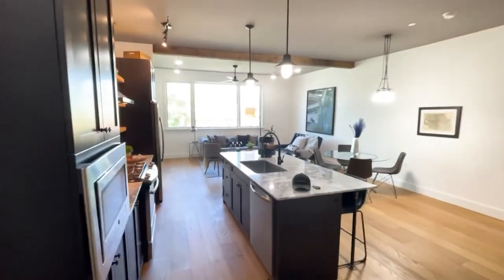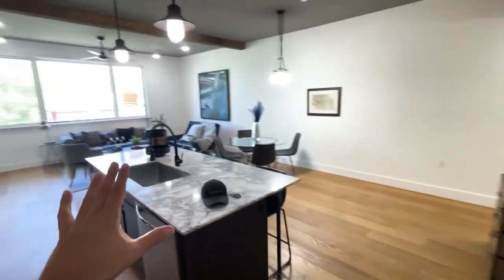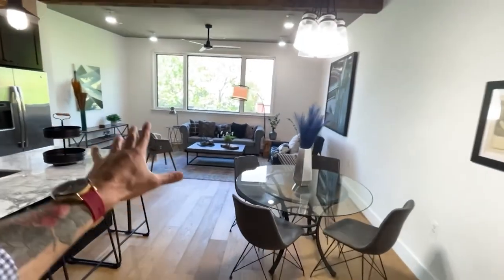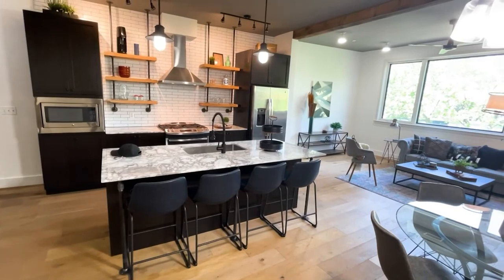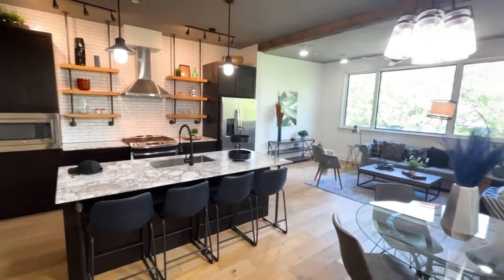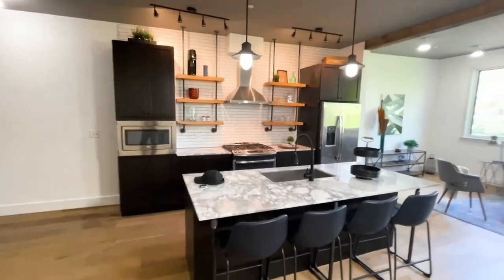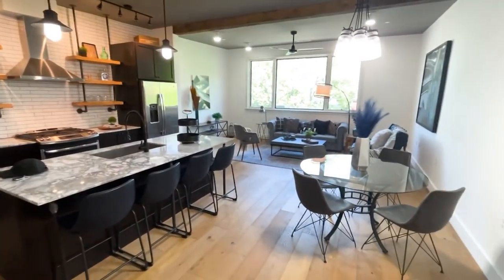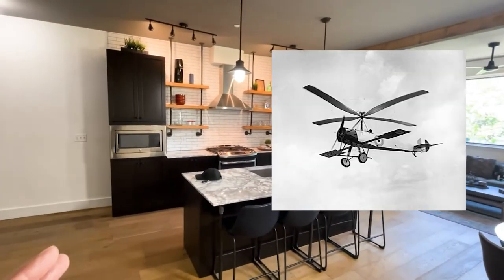First thing I want to mention — this whole condo building used to be an old gyrocopter factory. The name of the building is Helicopter Factory. In the early 1900s, these guys used to make gyrocopters. If you don't know what that is, go ahead and Google it. You'll recognize it when you see it — and depending on your accent or country of origin, you may say gyro, euro, or hero, just like the sandwich.